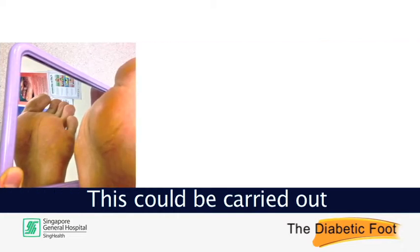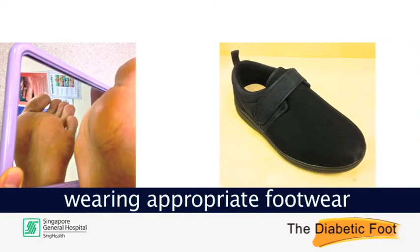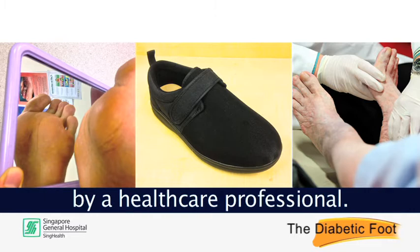This could be carried out on a daily basis with self-care of your foot, wearing appropriate footwear to prevent blisters and wounds, and having your foot assessed regularly by a healthcare professional.